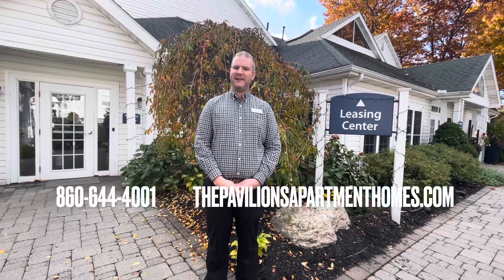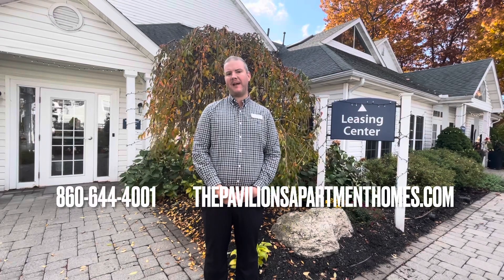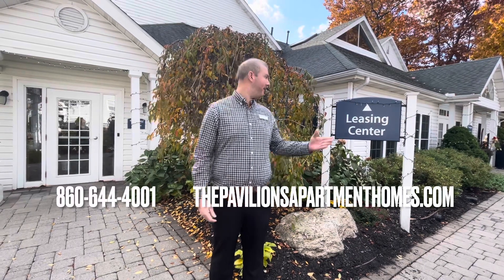Thank you for joining us here today at the Pavilions. If you're interested in making the Pavilions your new home, please visit our website at thepavilionapartmenthomes.com or give us a call at 860-644-4001. We'd be happy to schedule your tour.